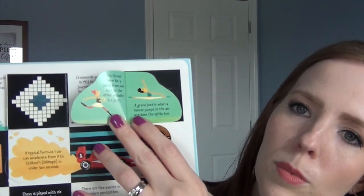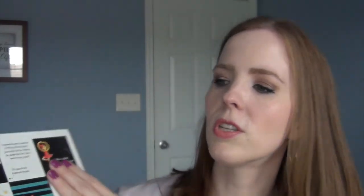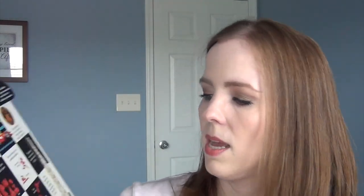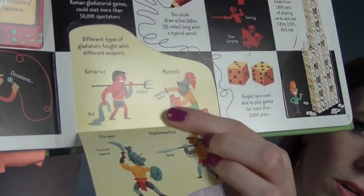This one's really neat — it's all entertainment things. It says, did you know fireworks were invented in China over a thousand years ago? I did not know that. When a ballet dancer spins around on one foot, it is called a pirouette — which I did know — but you open up the little flap and it says the formal term for one jump from one foot to the other in ballet is a jeté. A grand jeté is when the dancer jumps in the air and then does the splits. Karaoke means empty orchestra in Japanese. The Beatles are the best-selling band of all time. The best-selling solo recording artist of all time is Elvis. And there's the Coliseum — you flip it open and it says different types of gladiators fought with different types of weapons.